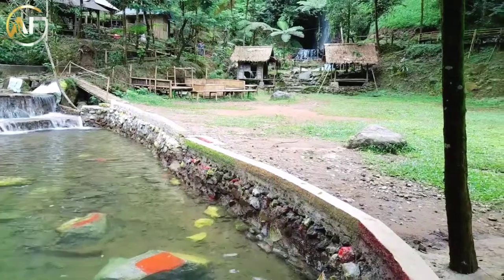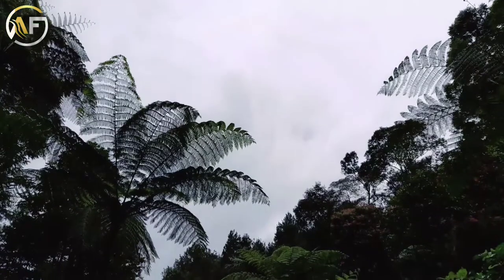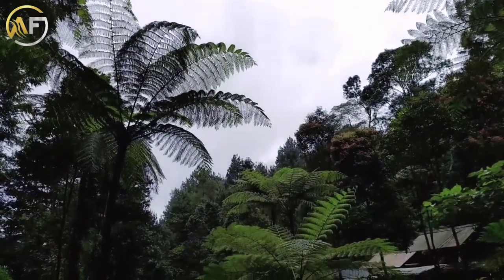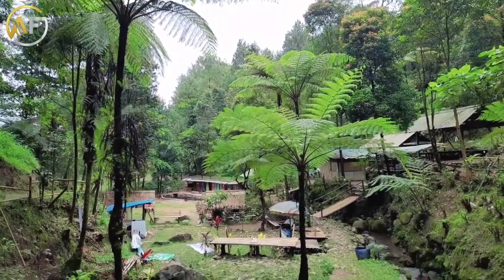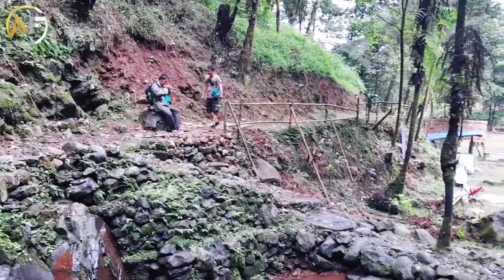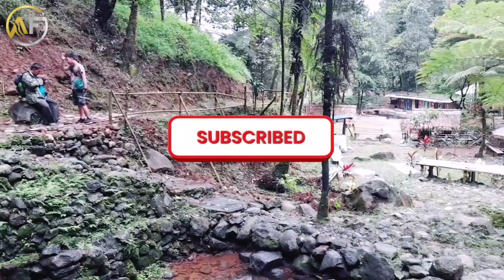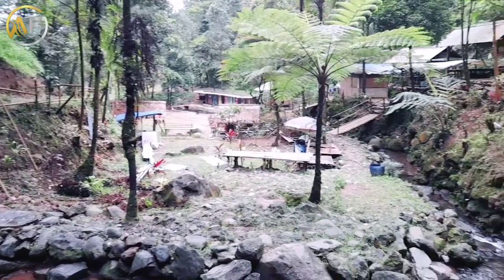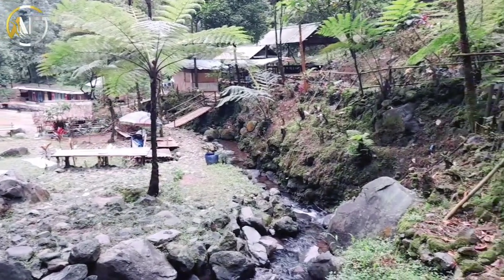Di kesempatan video kali ini, gue masih mengunjungi wisata di Taman Nasional Gunung Halimun Salak. Kita semua tahu bahwa kawasan wisata Taman Nasional Gunung Halimun Salak gak pernah ada habisnya kalau membahas masalah curug. Curug yang bakal gue tuju adalah Curug Ngumpet. Yang udah pernah kemari, boleh dong di komen. Jangan lupa subscribe dan share. Yang belum pernah kemari, selamat menonton videonya dan semoga info wisata ini bermanfaat.